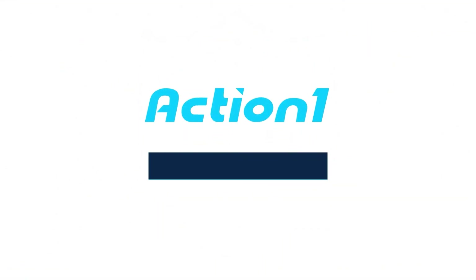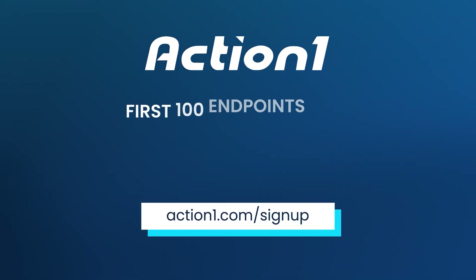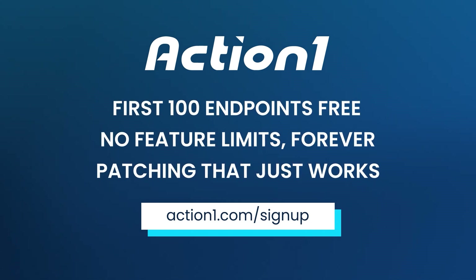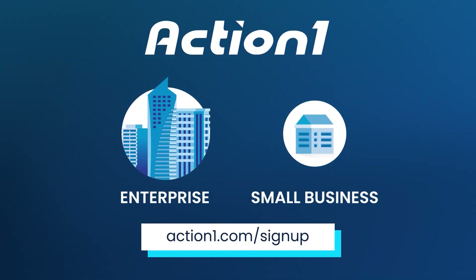Create your ActionOne account, set up in five minutes, and enjoy patching that just works for your first 100 endpoints for free, forever, and without any feature limitations. Test as long as you want in your enterprise or use it perpetually in your small business.